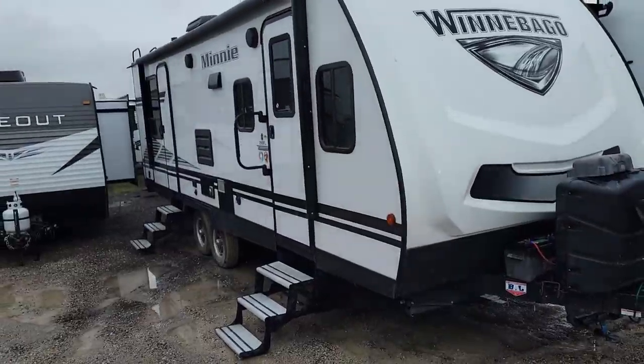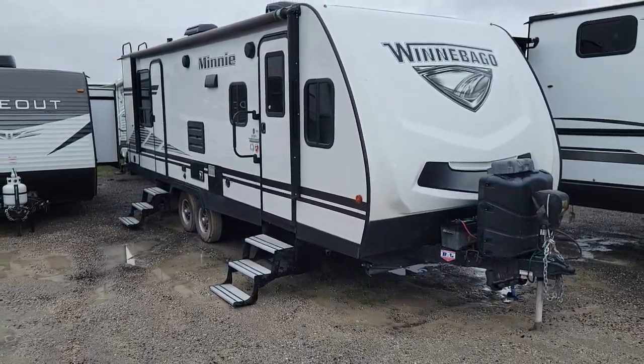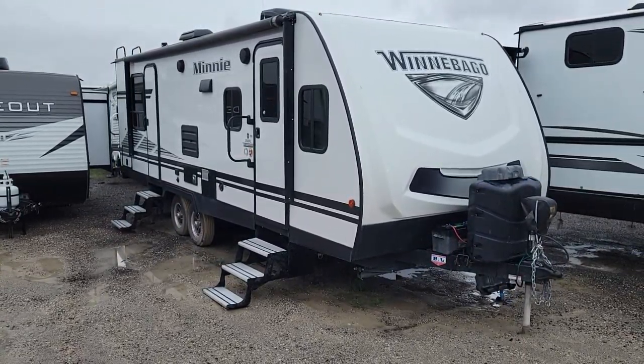Hello, this is David Hobbs, Castle Country RV. There we are, our 2020 Mini Winnie Winnebago.